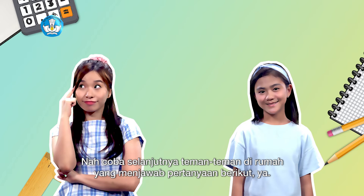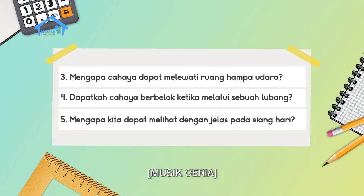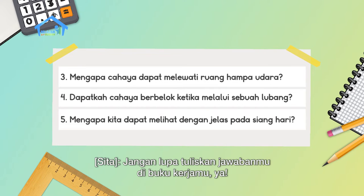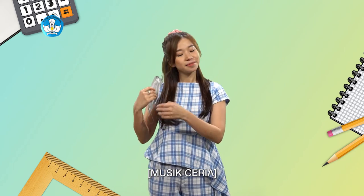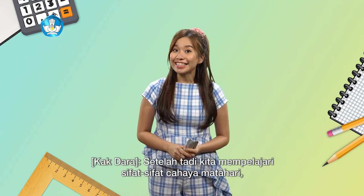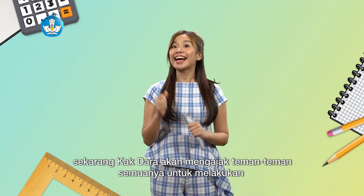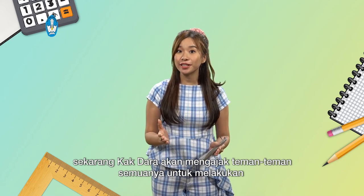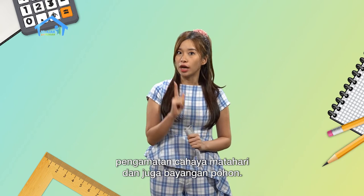Now friends at home, try answering the following questions. Don't forget to write your answers in your workbook. After we studied the properties of sunlight, now Kak Dara will invite all friends to observe sunlight and tree shadows.